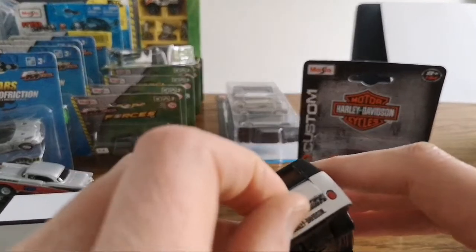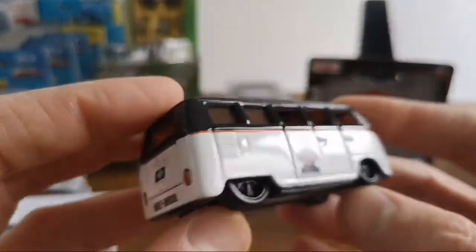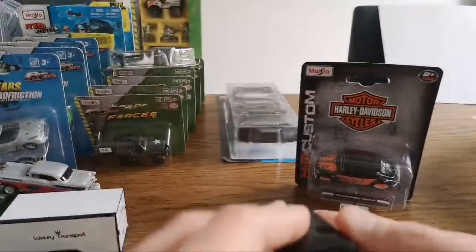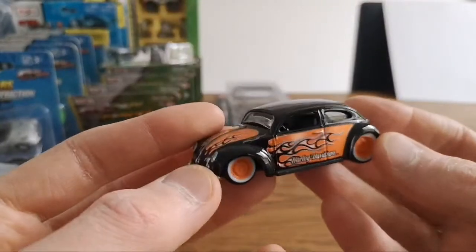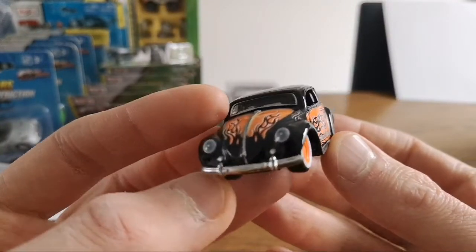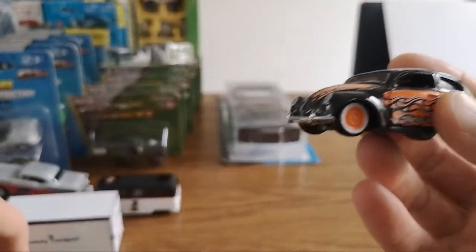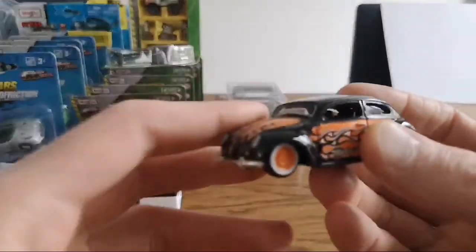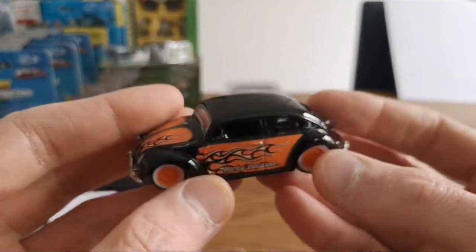Yep, opens up — not as far as the other one it seems. Can't really show much of the detail in there. Cool. And we got the Beetle — same packaging. You have the whole set of the Harley Davidson ones — cool, I know the Nomad also comes in that set.